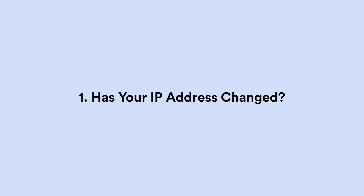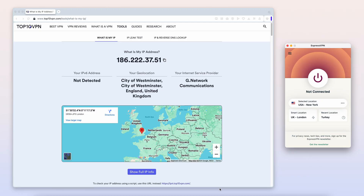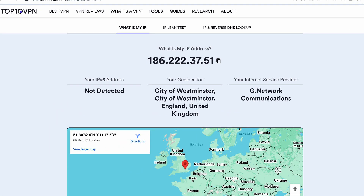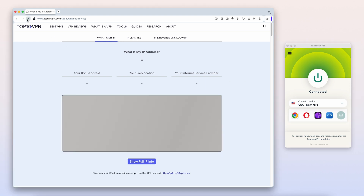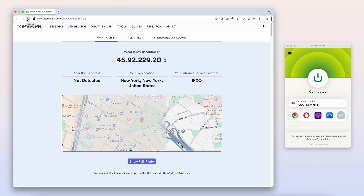Number one: has your IP address changed? The simplest function of a VPN and the simplest test. Go to the Top10VPN IP checker tool without your VPN connected. Once loaded you'll see your real IP address and something approximate to your real location. Now connect your VPN, ideally to a server in a different country to make this test easier. With it connected, refresh the IP checker page — you should see a new IP address and a new region. If you have an IPv6 address this test can be trickier, and it's still surprisingly common for VPNs to leak it. Many don't handle IPv6 properly or even support it at all. Make sure that both your IP addresses are different. If your IP address and location have changed, the VPN is working.